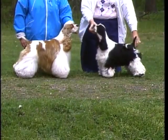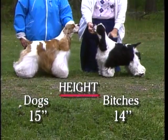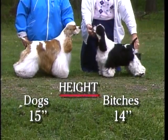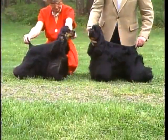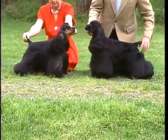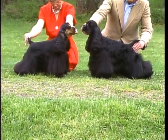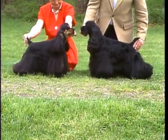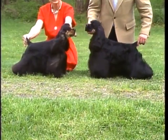The cocker is the smallest of the sporting breeds. Dogs should stand 15 inches at the withers, bitches 14 inches. Animals more than half an inch below these measurements should be penalized. Any animal that is more than half an inch above these measurements is to be disqualified. In proportion, the measurement from the breast bone to the back of thigh is slightly longer than the measurement from the highest point of withers to the ground. The body must be of sufficient length to permit a straight and free stride. However, the dog never appears long and low — he should be well up on leg.